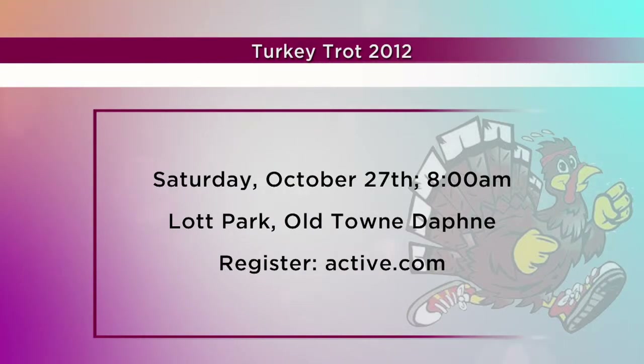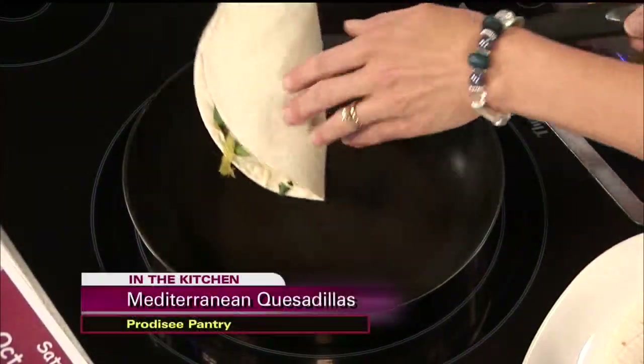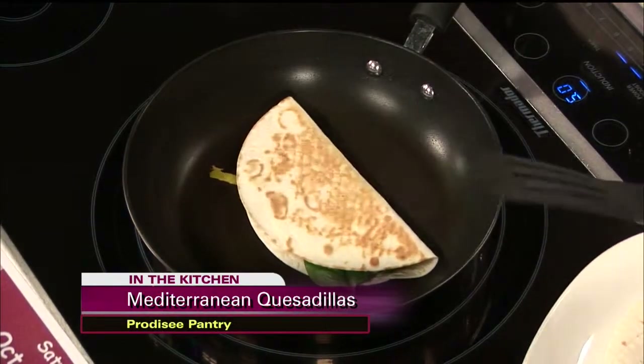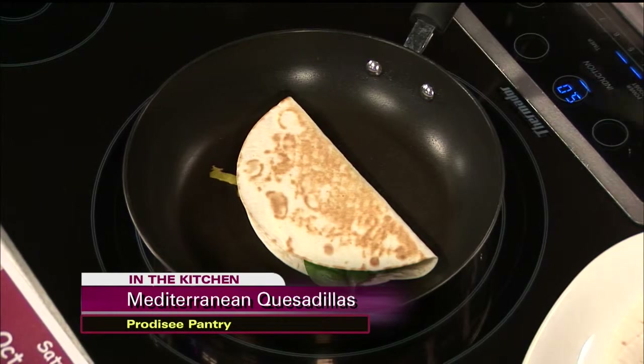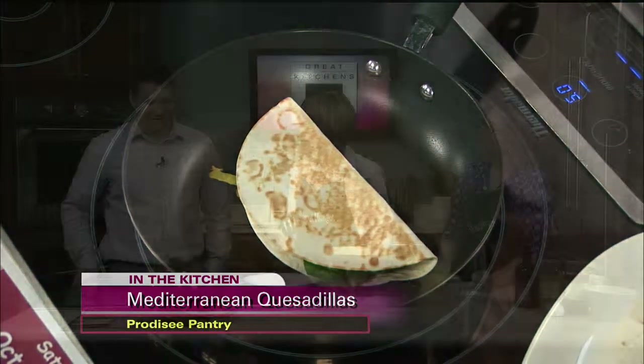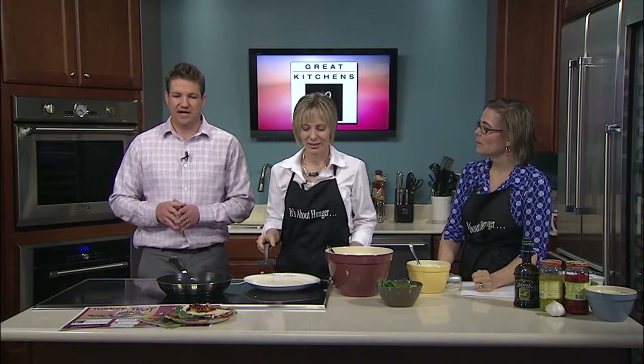Any tips on cooking this? How long does it take? It just takes about two minutes for each side. You just have to make sure you don't do it a little too long. That one looks pretty good — just like that. So a couple minutes per each side, and as I said, this fast meal can be done in 30 minutes or less. We'll continue to work on these on Studio 10 and also tell you more information about Protesee Pantry when we return.